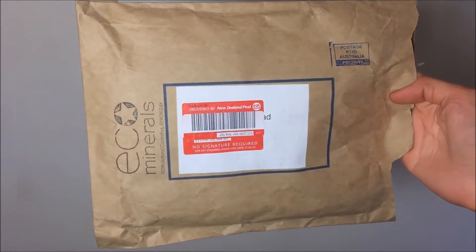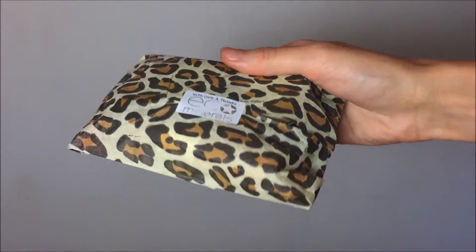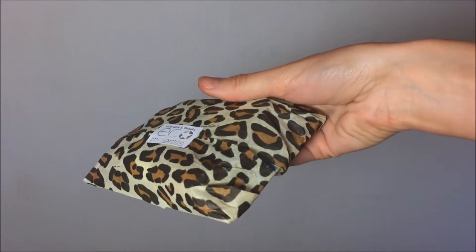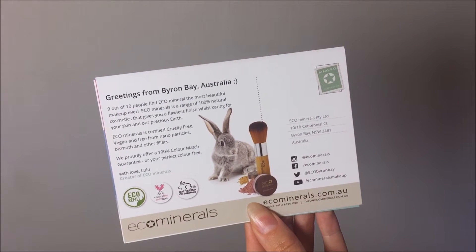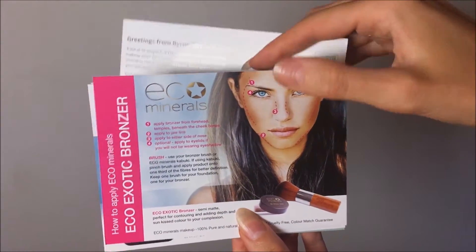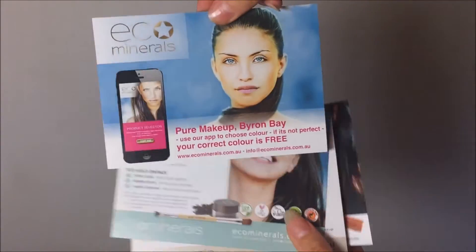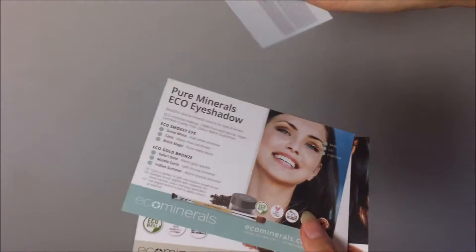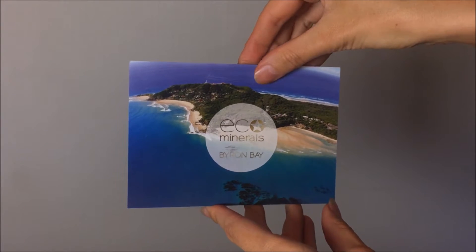First I thought I'd show you a little bit of information about the brand and how I received the products. They came to me in a cardboard recyclable bag, all packaged beautifully in cute leopard print paper with the Eco Minerals sticker sealing each parcel. It's a cruelty free and vegan brand, so their products are never tested on animals. It's Australian made and owned, and they are also palm oil free.